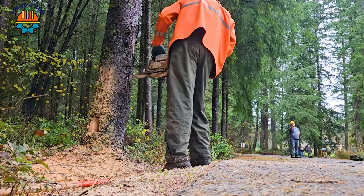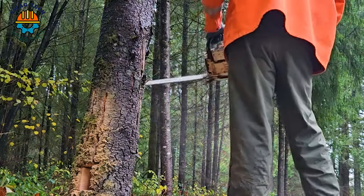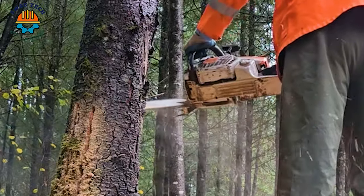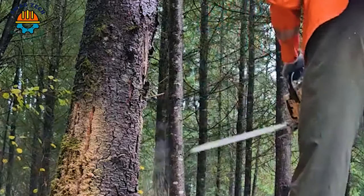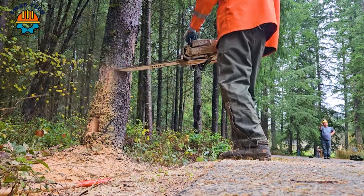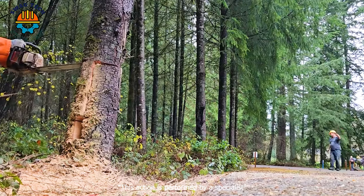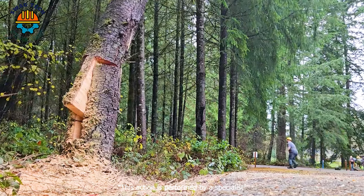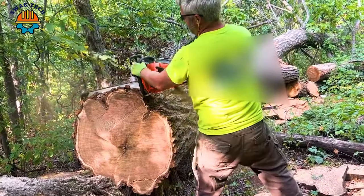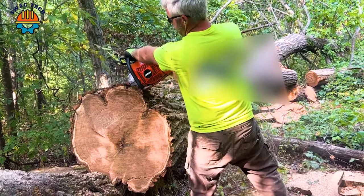This is a new tree cutting technique and it is useful. The Echo 800P chainsaw is specifically manufactured to cut large and thick woods like this.